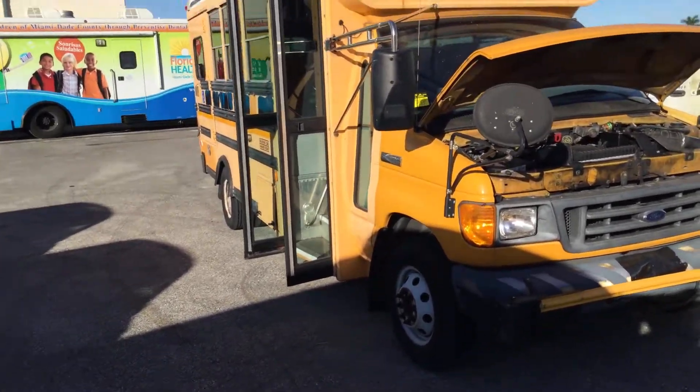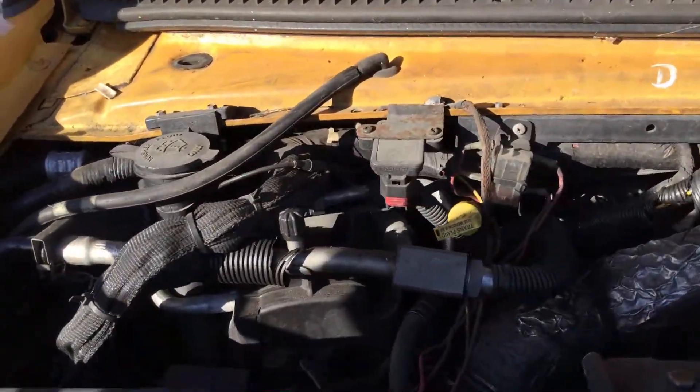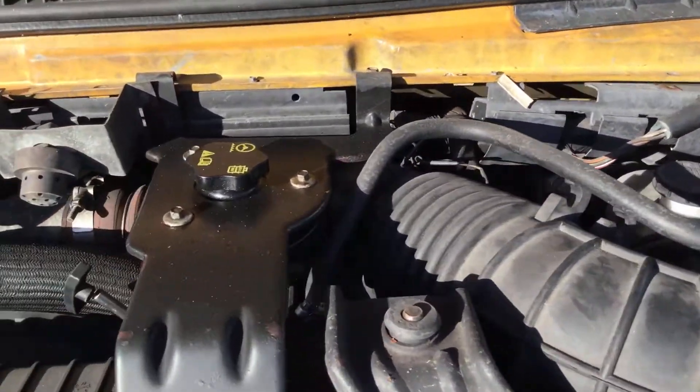Motor sounds good. It's been running for over an hour. It idles smooth, wraps up nice, automatic transmission engages, and the AC is cold.